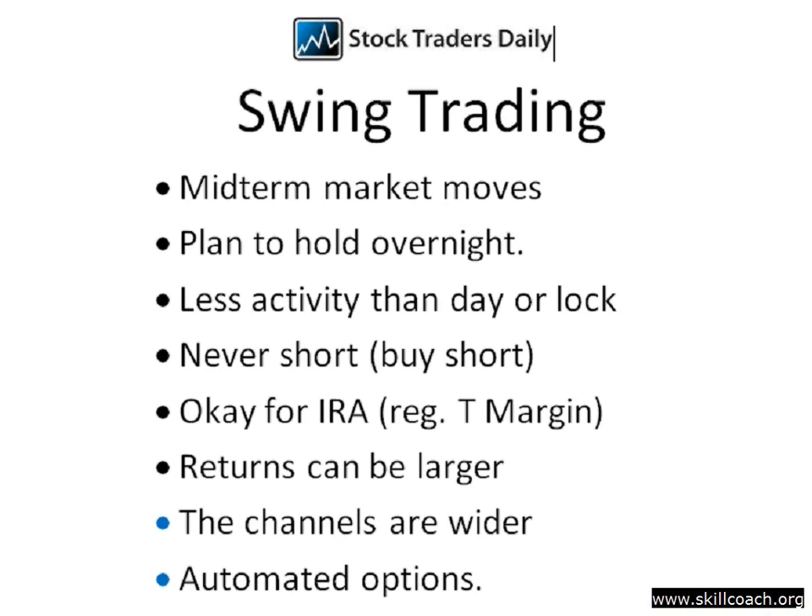Because the swing trading strategy takes advantage of mid-term market moves, the returns can actually be larger than what you might see in the day trading or lock and walk alerts. We're a little more patient with these trades. The channels are wider, so the returns can actually be larger with less work. There are also automated options available.